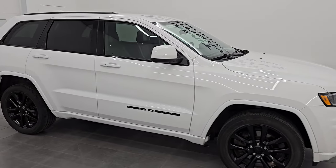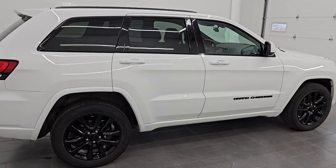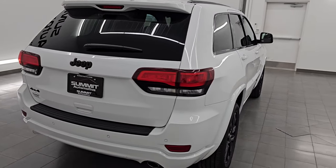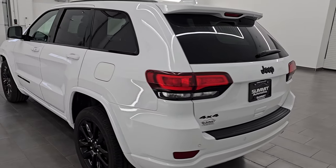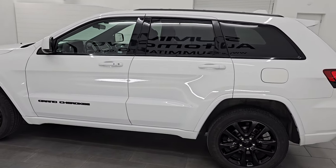Hey, this is Brett. Hope everybody's having a great day out there today, and I am super excited to go over this ultra-clean 2021 Jeep Grand Cherokee Laredo X with the Altitude Package WK. This is stock number 14727Z.